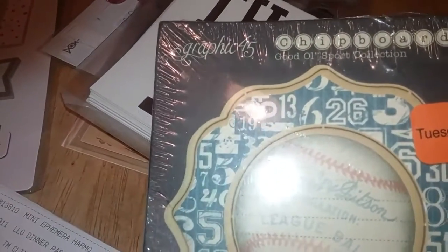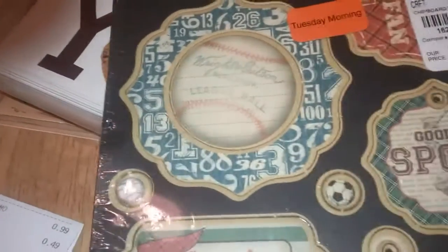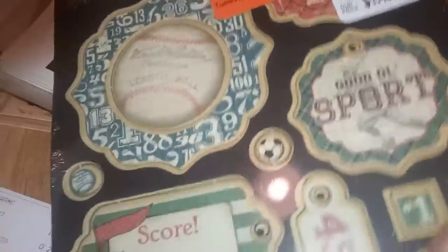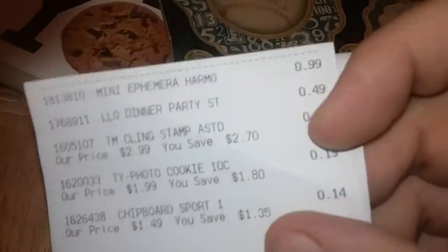The last thing I picked up at Tuesday Morning was this chipboard set. It's from Graphic 45 as well — the Good Old Sport collection. I'm not really into sports too much, but I thought these were just too cute to pass up because of the vintage look. They're thick chipboard tags that just pop out. There's quite a few of them — compare at $6.00, their price was $1.49, and I paid 14 cents.